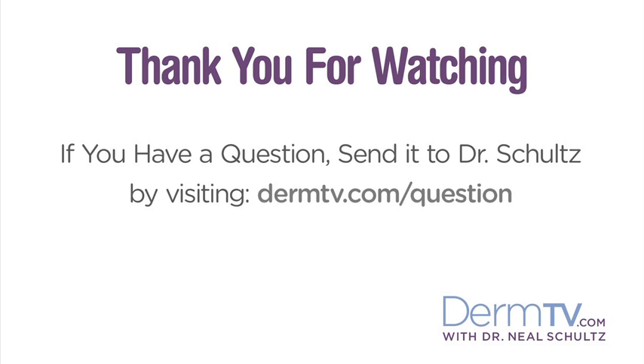Please join me again at DermTV.com. If you have a question, please send it to me by visiting DermTV.com. I'm Dr. Neal Schultz and thank you for watching today.